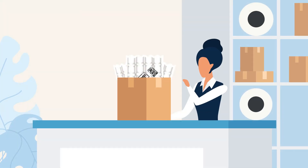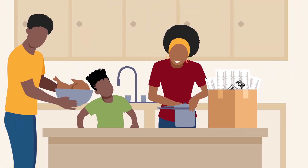By packaging with post-consumer recycled content, you can reduce consumer landfill waste, meet consumer needs, and help create a more sustainable future.